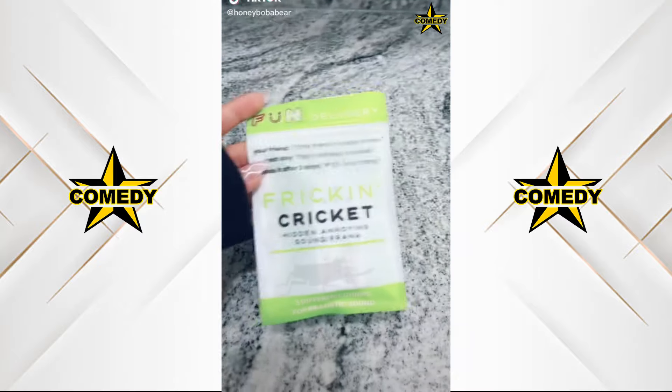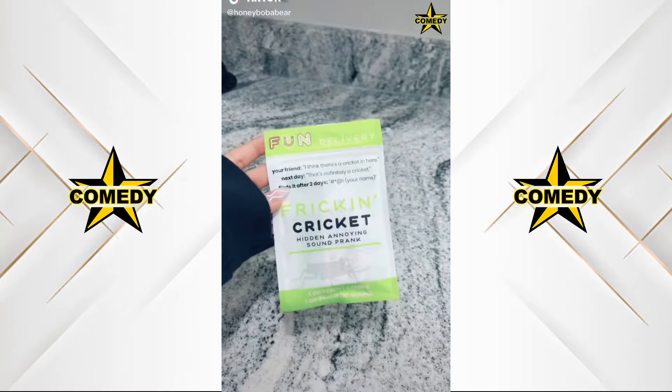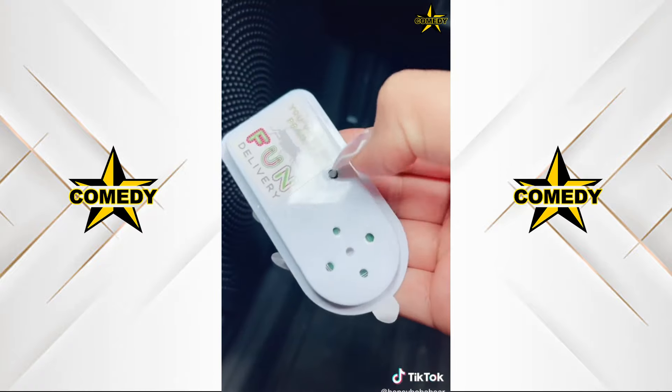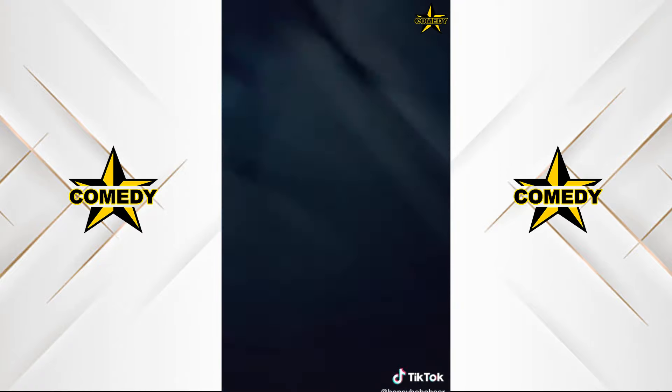I bought a cricket and I'm going to hide it in my brother's house because I'm an evil little sister. This is payback for the pimento cheese. I'm in his basement and I'm putting it in this ramen box.